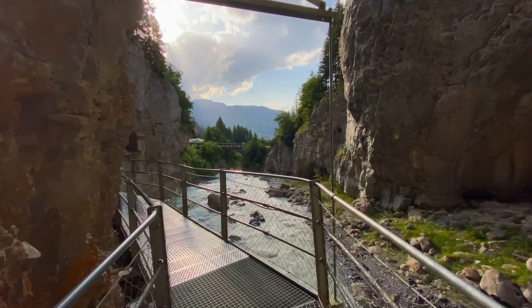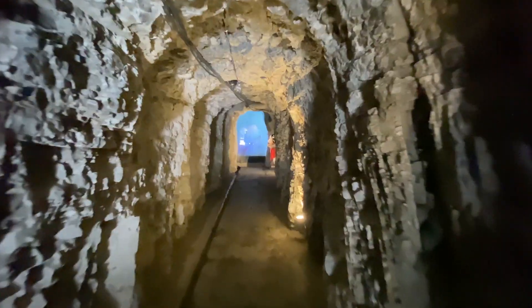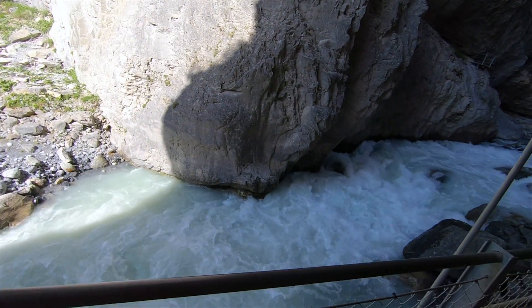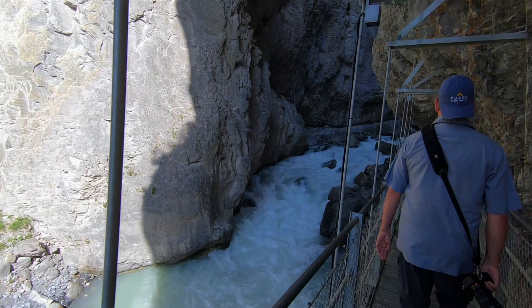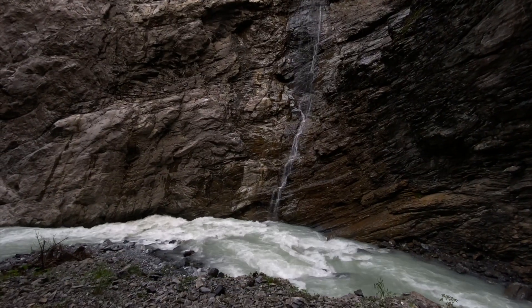Take a walk along an 870-meter-long series of bridges, tunnels, walkways, and rocky outcrops as the Lucina River roars through the 250-million-year-old canyon. Weaving through the 300-meter-high cliffs makes for an amazing afternoon in Grindelwald.